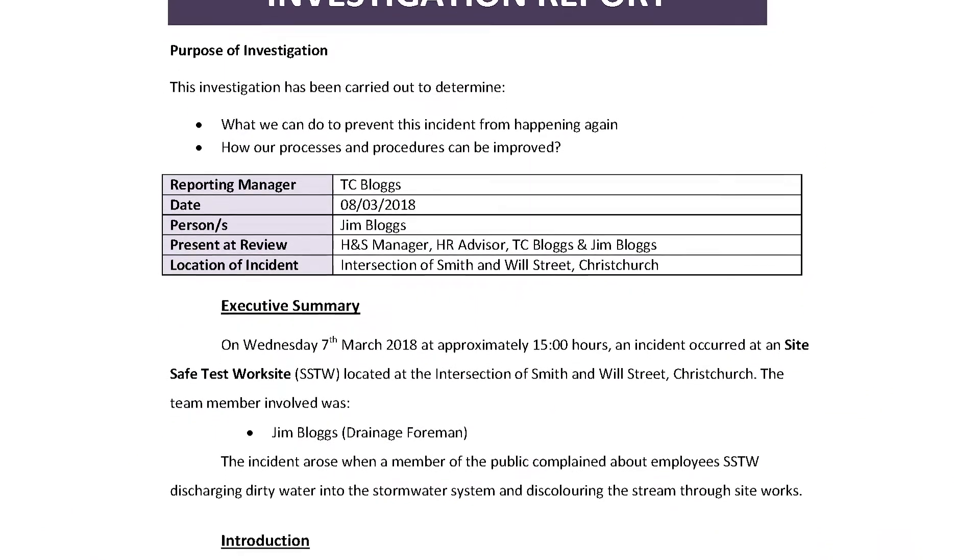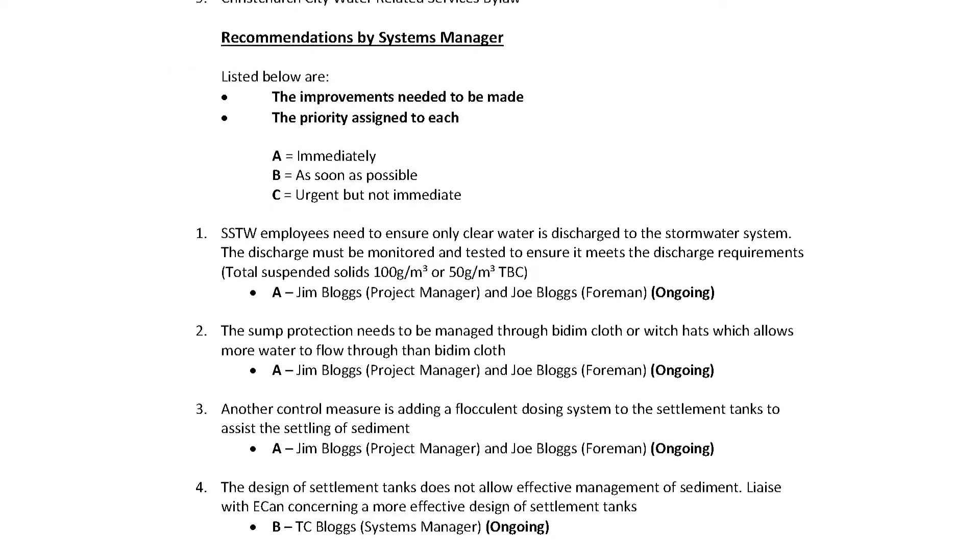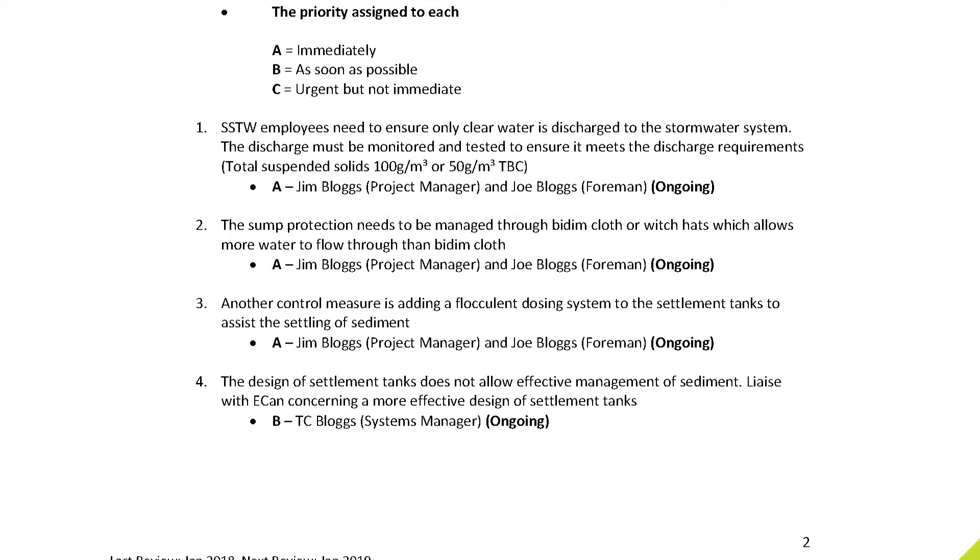To gain full points you will need to include evidence of at least one investigation into an accident, incident, or near miss, showing the investigation process including closeout, which is where the incident is entered into your register.